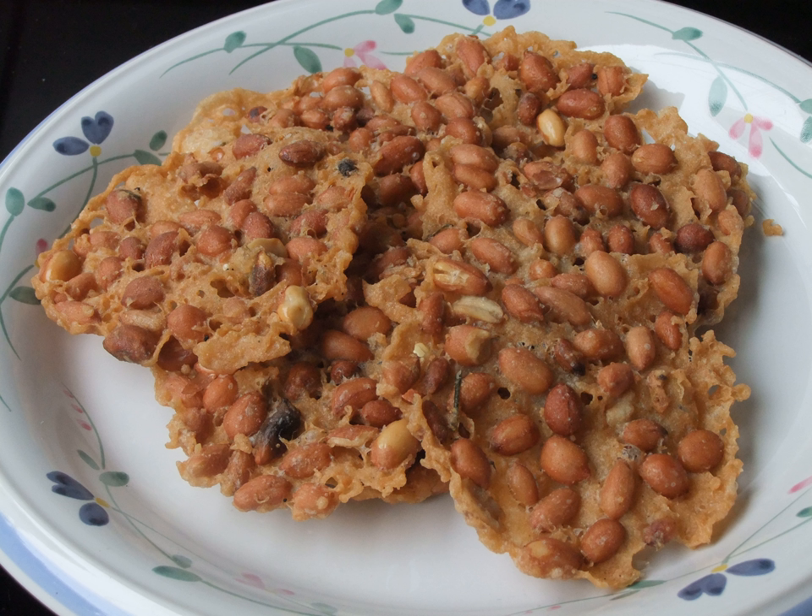Coconut milk, salt, and spices such as ground candlenut and coriander are often mixed within the flour batter. Some recipes might also add a chopped citrus leaf to add a fresh aroma and taste. The spiced batter, mixed or sprinkled with the granule ingredients, is deep-fried in ample hot coconut oil. The flour batter acts as a binding agent for the granules — peanuts, anchovy, shrimp, etc. — and hardens upon frying, turning into a golden brown and crispy cracker.